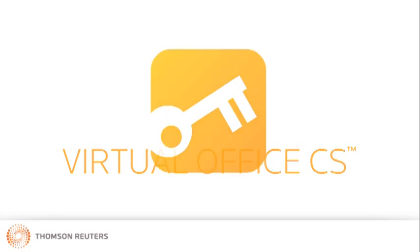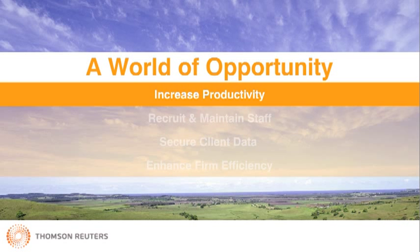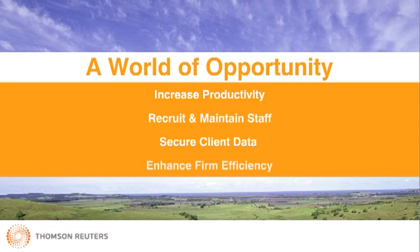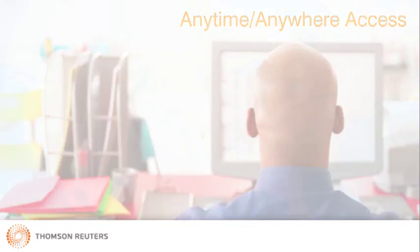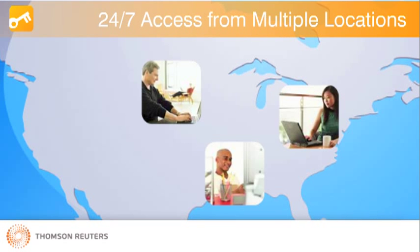Virtual Office CS opens up a world of opportunity to increase productivity, recruit and maintain qualified staff, ensure the security of client data, and enhance overall firm efficiency. With anytime, anywhere access to your firm's mission-critical software and files, you and your staff can work from multiple locations 24-7 with just an internet connection.